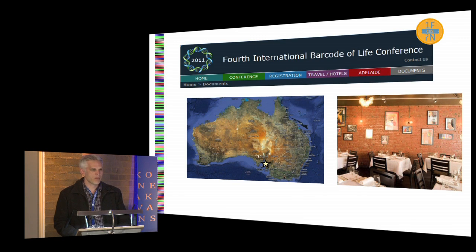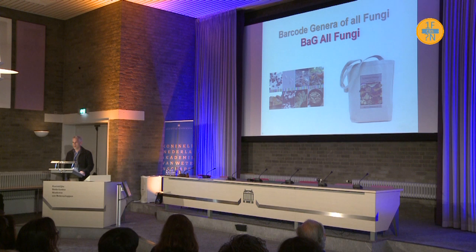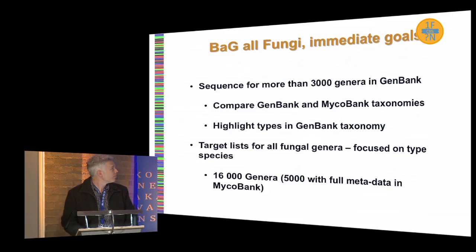A number of us attended a conference at the end of last year in Adelaide, and over a couple of evenings in an Argentinian restaurant, this concept came up: finding a barcode for each type specimen of each genus. The acronym we came up with was BAGnF — Barcode for each type specimen of each genus of Fungi. We currently have sequences for about 3,000 genera in GenBank, though it's unclear how many of those would be type species.